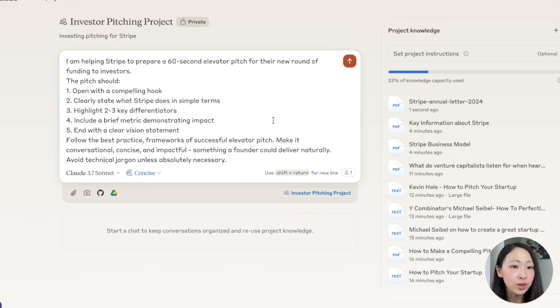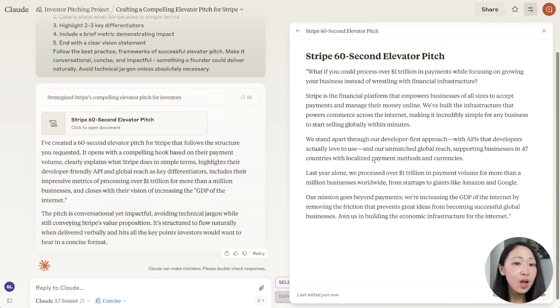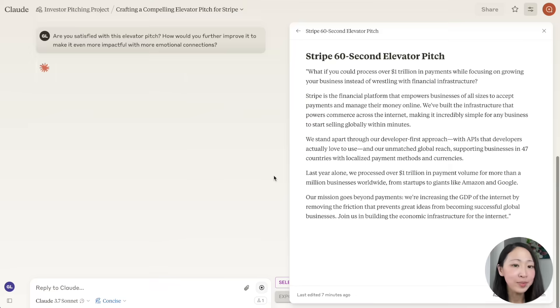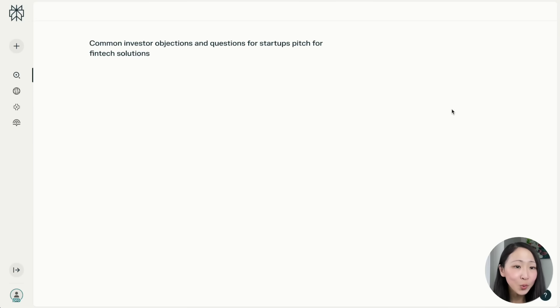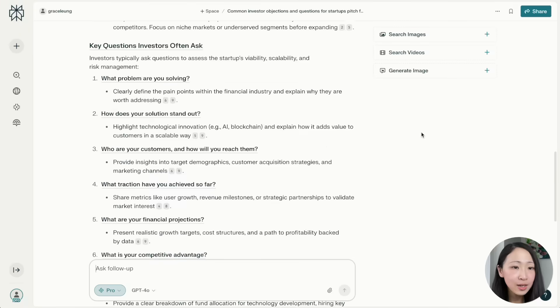On Claude, upload all the knowledge including company information about Stripe, and if you have information about investors or your audience, definitely feed that to Claude too. Use this prompt to create a 60-second pitch for investors with the preferred key elements and best practices and frameworks, and turn on thinking mode. Here is the first draft — it's not bad and it's natural and conversational, but I think we can add more emotional connection, so we can ask it to do self-reflection and give hints for improvement.